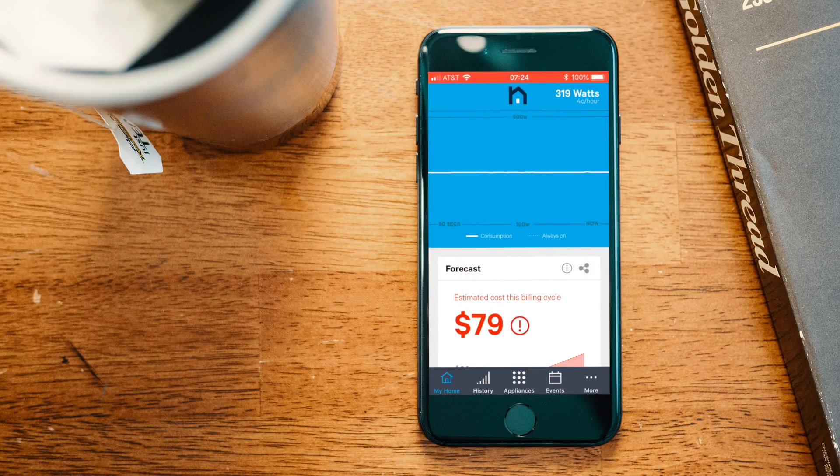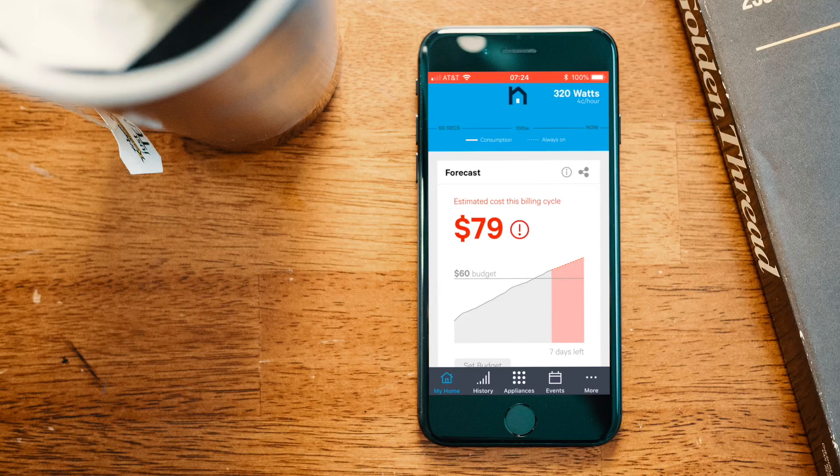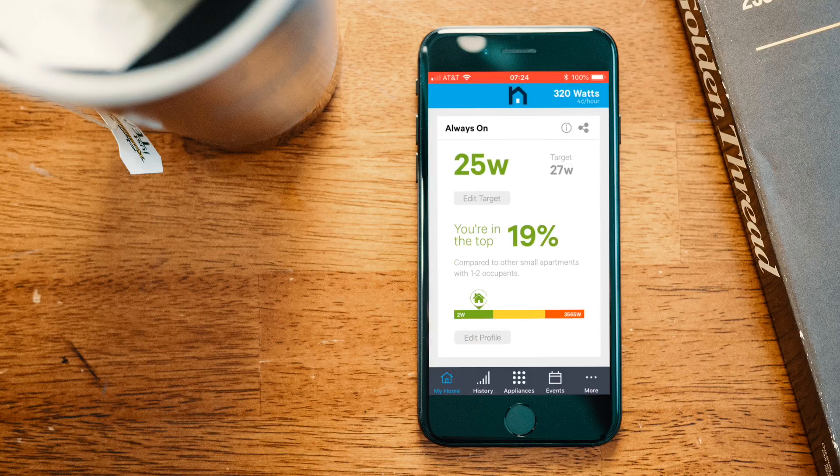When you open up the Norio app, the first thing you're greeted with is your current energy use — we're using 319 watts right now. Scrolling down, you can see your estimated cost this billing cycle and a budget you can set to anything you want. At the bottom there's a feature called 'Always On Power' — the power you're using when everything is basically shut off, like your TV, phone charger, computer charger, or refrigerator. We're in the top 19% for apartments our size.